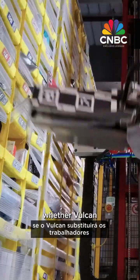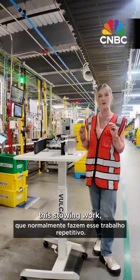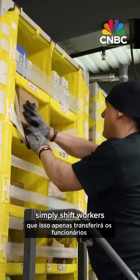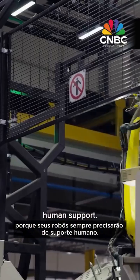We asked whether Vulcan will replace traditional warehouse workers who typically do this stowing work, but Amazon says it will simply shift workers into higher-skilled positions because its robots will always need human support.